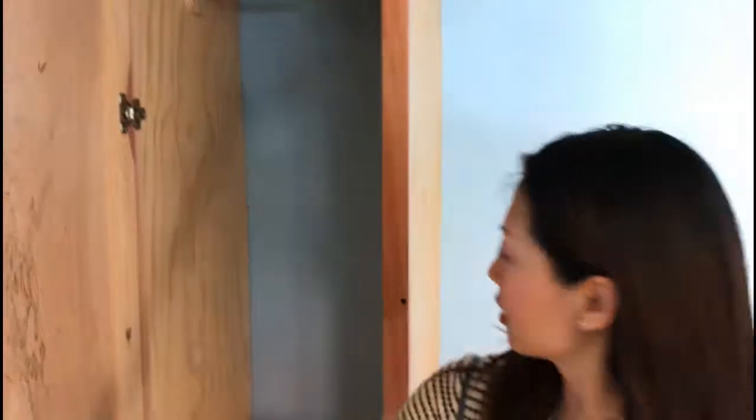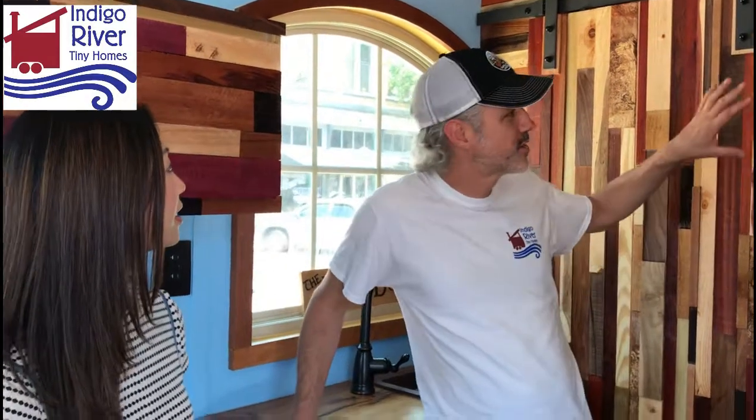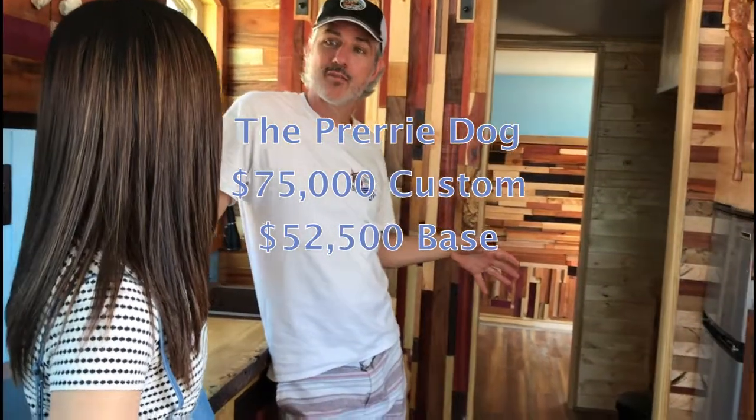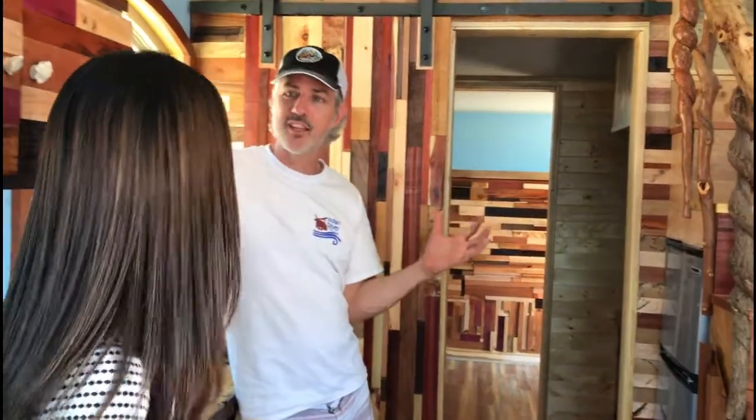So how much is this house? With all the custom woodwork, the clawfoot tub, and the arch top windows, a custom build like this runs about $75,000. The base price on a model this size is $52,500, and that's move-in ready — it has everything you need: a full kitchen, full bath, and sleeping area. Prices can range widely depending on the size and level of customization.